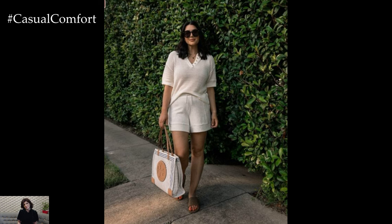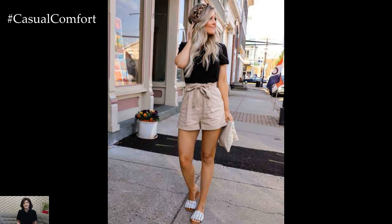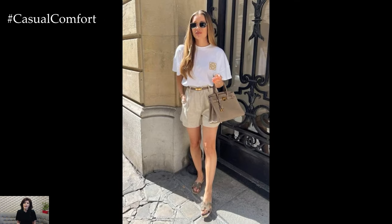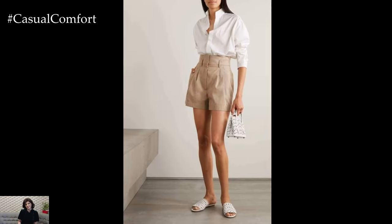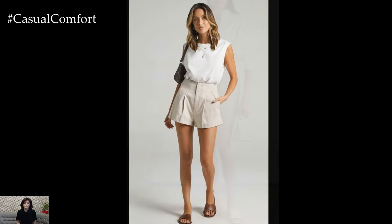Beige shorts are a versatile and stylish addition to any summer wardrobe. Whether you prefer classic high-waisted styles, relaxed casual fits, tailored elegance, sporty functionality, or bohemian details, there's a perfect pair of beige shorts for every occasion. We hope you found these outfit ideas inspiring and are excited to incorporate some of these looks into your summer fashion repertoire.